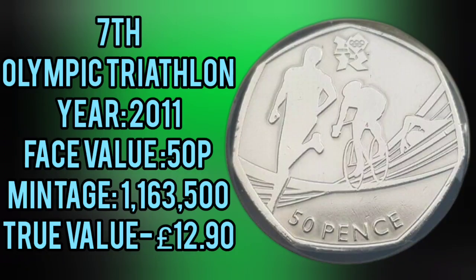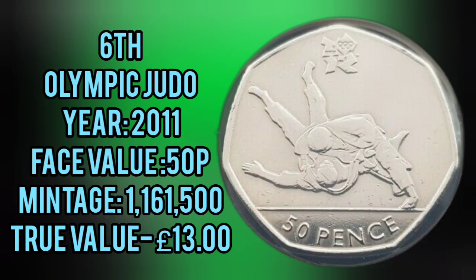7th place, Olympic Triathlon, £12.90. 6th place, Olympic Judo, £13.00.